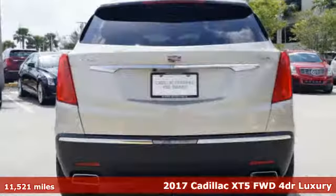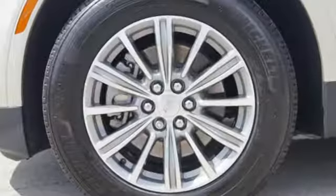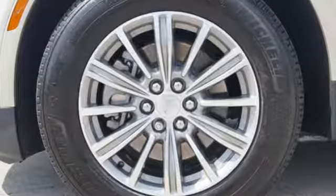Here's a 2017 Cadillac XT5. The only thing better than owning a Cadillac is driving a Cadillac. And with features like these, every drive is a pleasure.